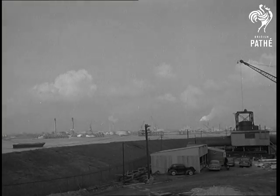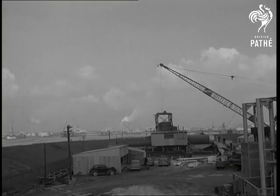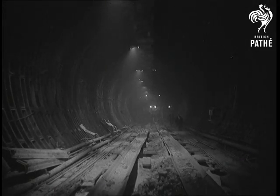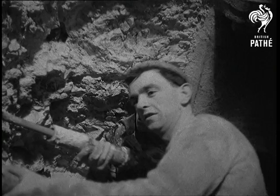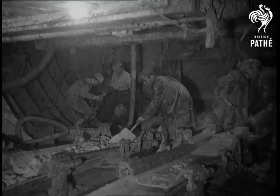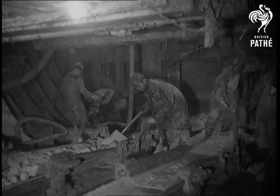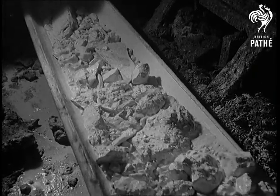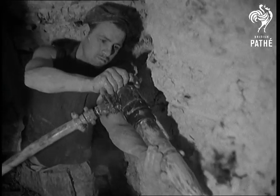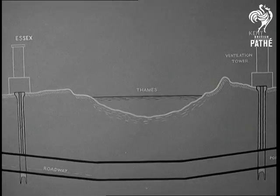Fifteen miles down the Thames from London, they're digging the biggest road tunnel to be built in Britain since 1934. Although the whole project is highly mechanised, it's still one of the toughest jobs in the world. Working towards each other deep below the riverbed, shifting thousands of tonnes of chalk in the process, the Kent and Essex teams have nearly half a mile to go before they link up. Yet in four years' time, traffic will be flowing through this mile-long tunnel along a modern roadway.